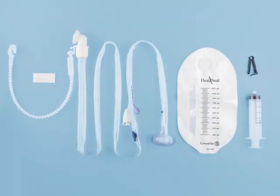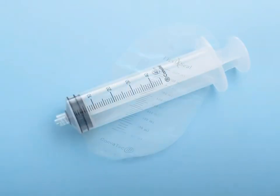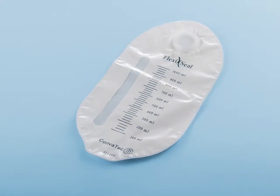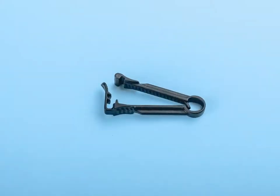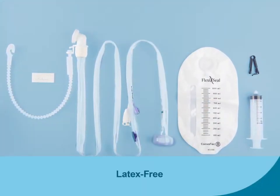The FlexiSeal kit consists of a soft catheter tube assembly, a luer lock syringe, one privacy collection bag with filter, and one cinch clamp. FlexiSeal Protect FMS is also entirely latex-free.